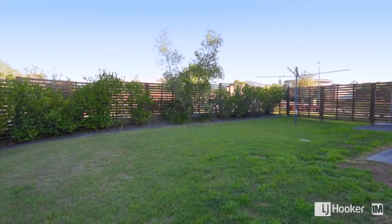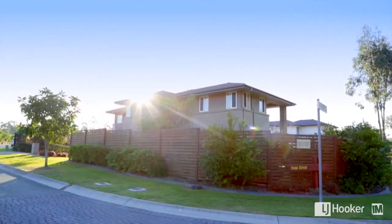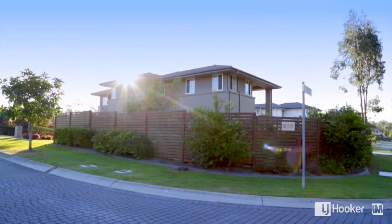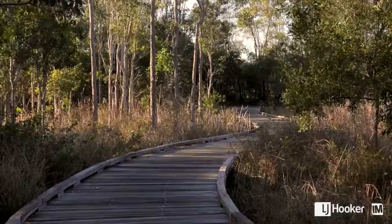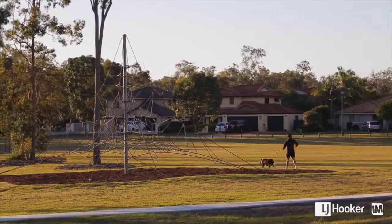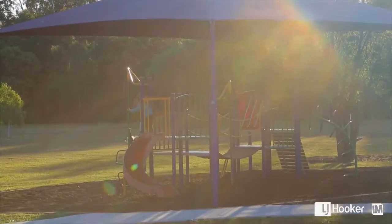Set on a 699 square metre level block, this home is in a fantastic sought after position. In the afternoons after a hard day's work, you can take your family for a bike ride or even take the dog for a walk up to the local park, which is only 5 minutes away. This home is immaculate in presentation and you can simply just move in. I look forward to seeing you soon at the open home.